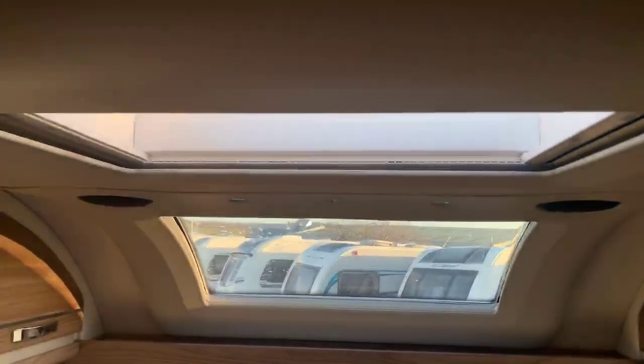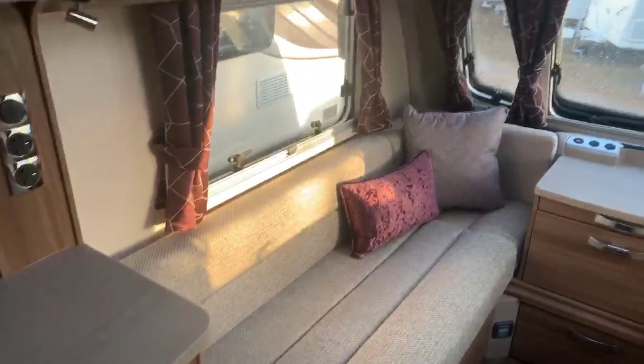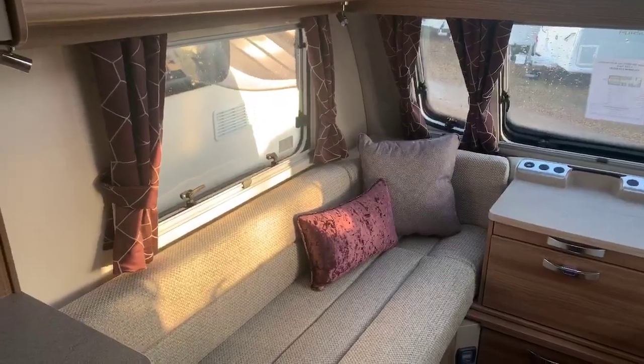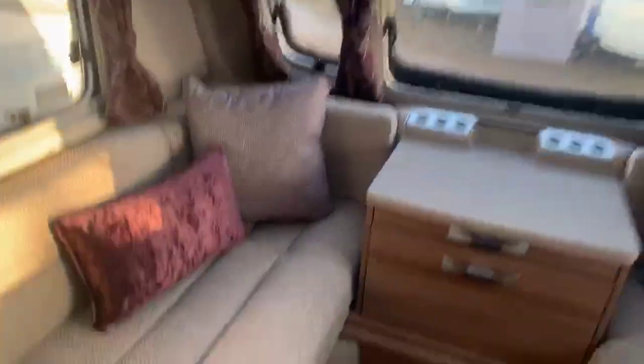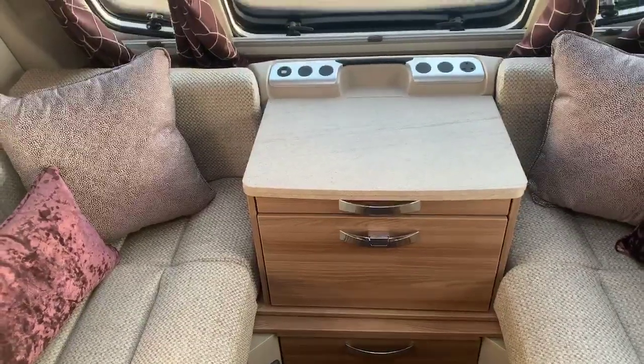Panoramic sunroof at the front with a large Heki light in the lounge area as well, and wonderfully long front couches that you could easily sleep on as a single bed if that was a consideration for you. You have your PIR sensor for your alarm down the bottom and a very large usable chest area there creating plenty of storage.